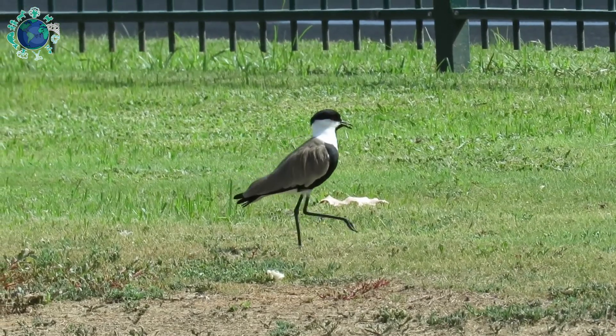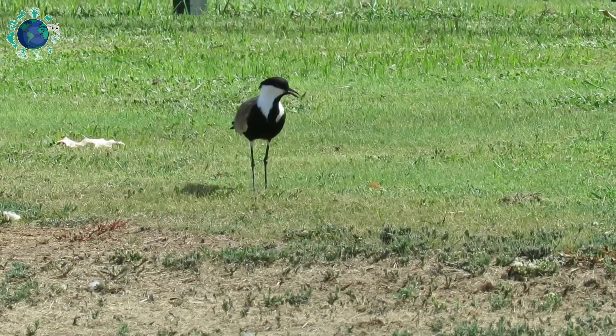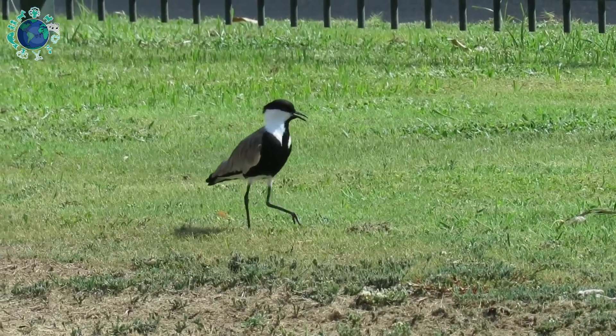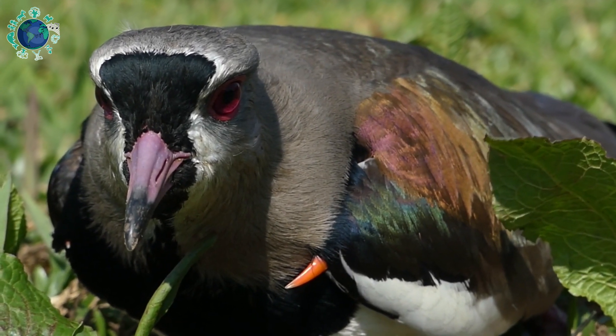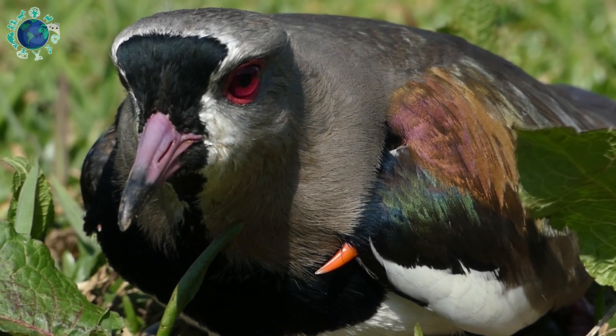Southern lapwings nest in open spaces, in a shallow depression of the ground, lined with grass and leaves. Females usually lay a clutch of up to four eggs, which hatch after about 20 days of incubation. The chicks are fed by the female,